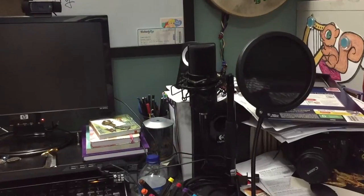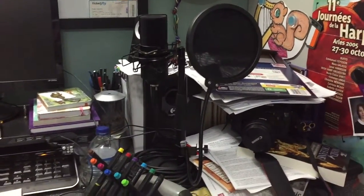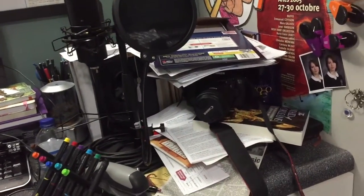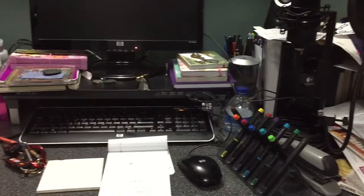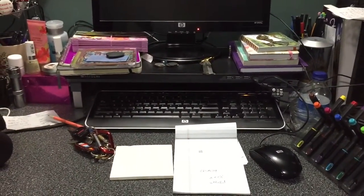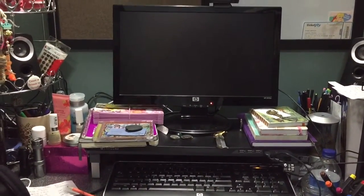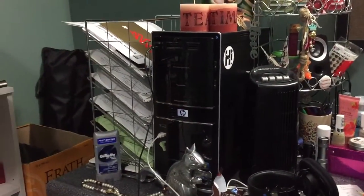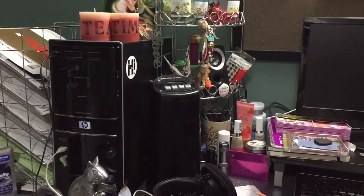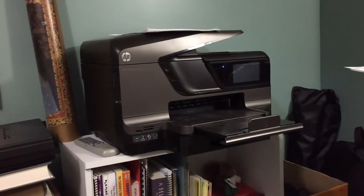There's my vocal mic, a condenser mic with a pop shield. Don't mind the mess. My Canon camera is under there — should probably put that away. My writing implements, a notepad to write notes on, my computer is on a stand because my desk is actually fairly tall and I'm a short one, so I need a taller chair. There's the tower, my printer, and some random stuff.